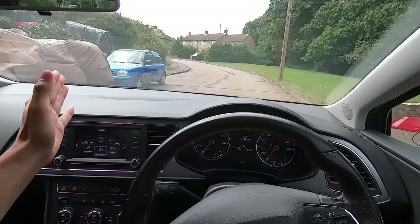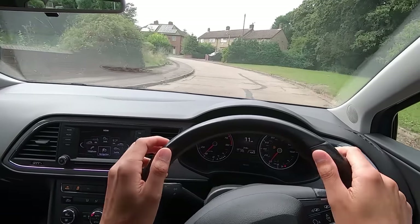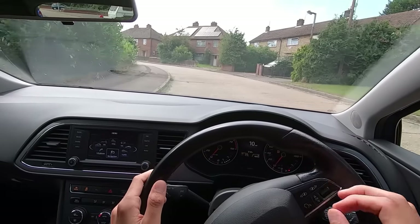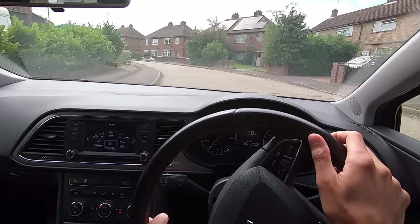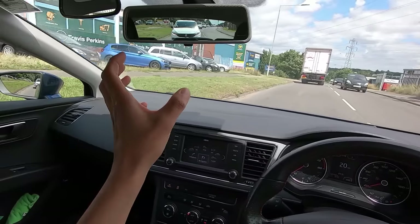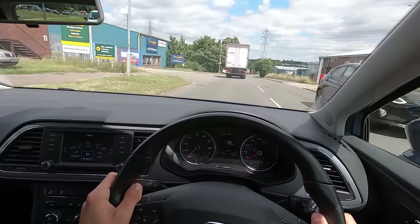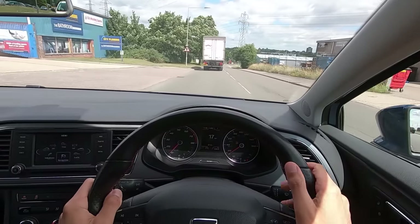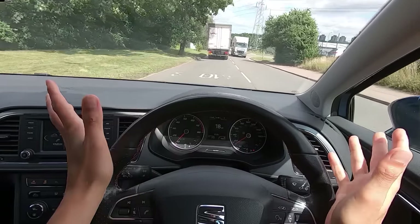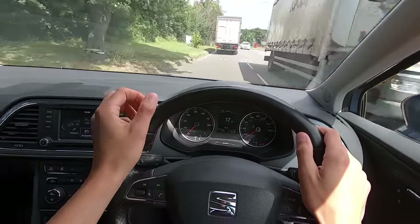Check your mirrors a couple of seconds before you make a turn so you have time to react to what you see. If you need to slow down, check your center mirror first to see if anyone is close behind you. If there is someone close, you can brake gently — though you should be braking gently anyway.